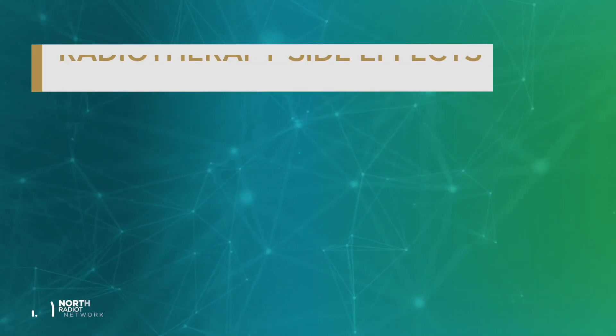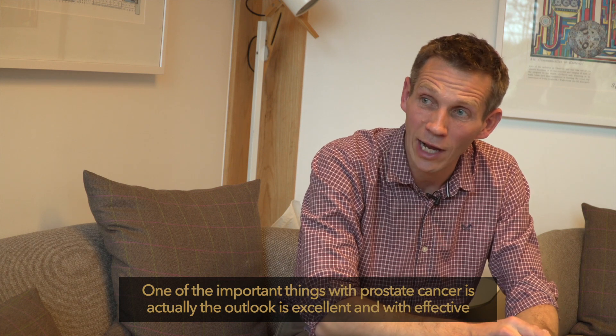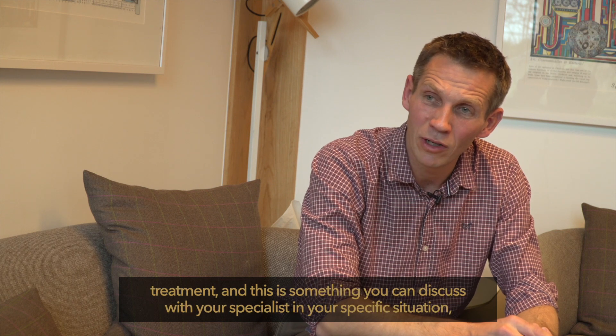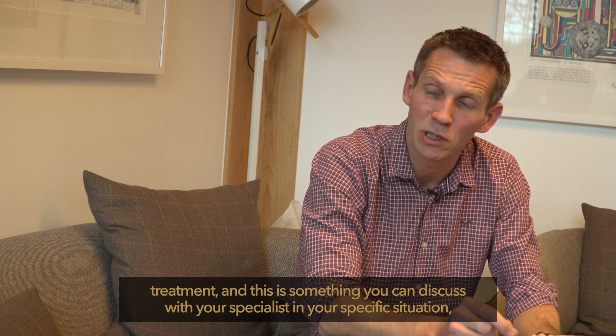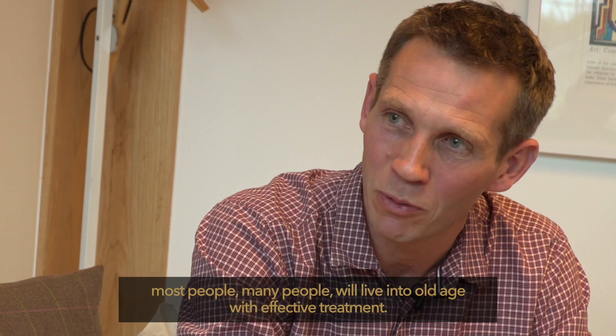Side effects of radiotherapy treatment for prostate cancer usually build up slowly after you start treatment. They may continue to get worse after treatment finishes and then will gradually improve over the next few weeks. Your radiotherapy team will explain what to expect and how to manage any side effects. Please view our video on side effects for prostate cancer for more detailed information. One important thing with prostate cancer is that the outlook is excellent and with effective treatment, most people will live into old age.